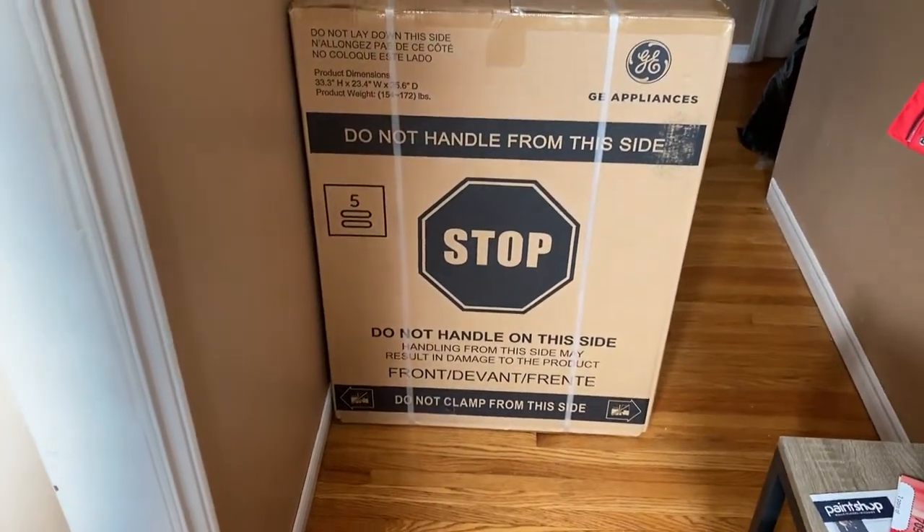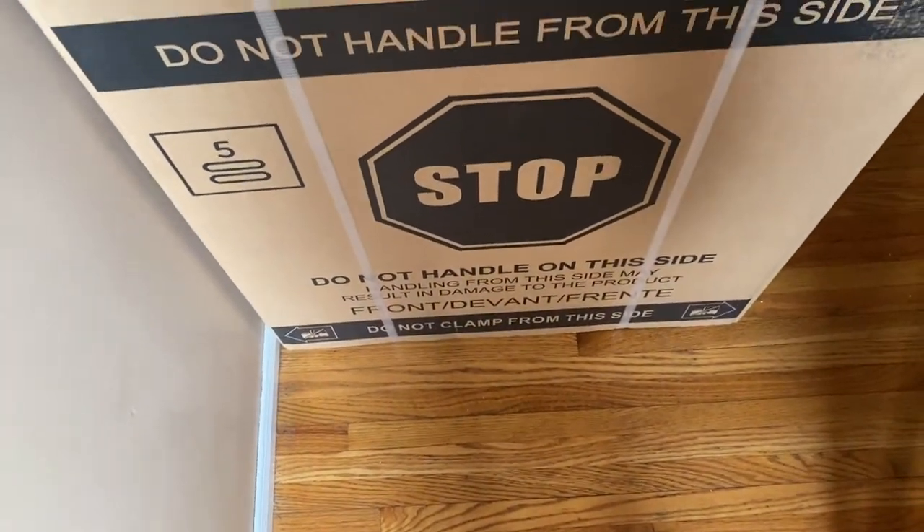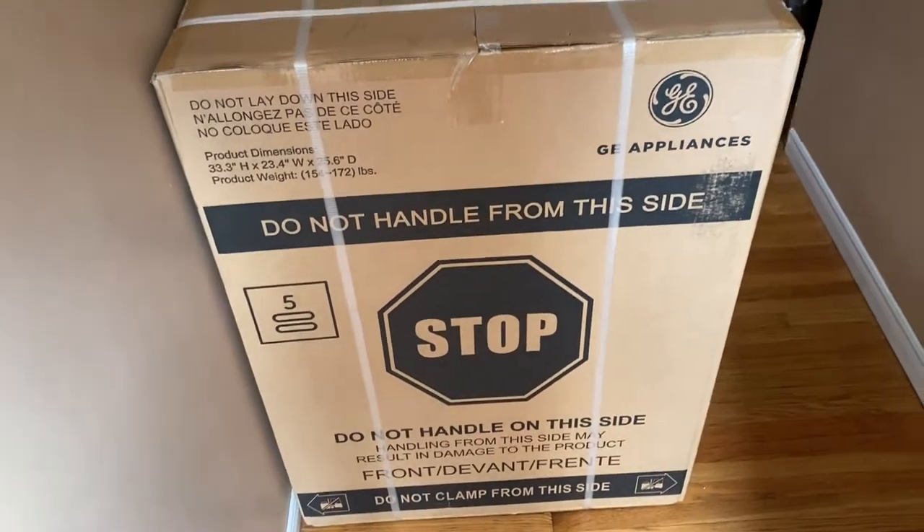I'm so excited — the washer has been dropped off! A washer-dryer combo. Really curious how this is going to work. So excited!